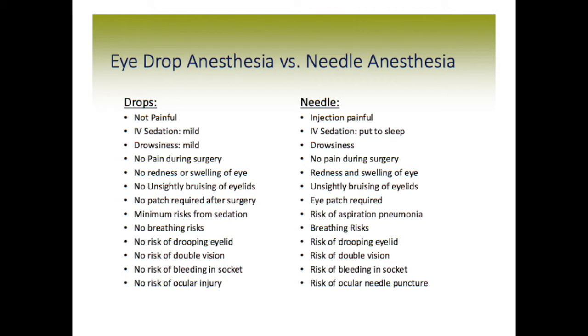As for pain during surgery, there's no pain during surgery with either topical or block anesthesia. With topical, there's no redness or swelling of the eye, but with the block it's common for the eye to be red and swollen after surgery. Similarly, there's no unsightly bruising of the lids with topical anesthesia, but it's common to have black and blue lids after the block. No patch is required after topical, but an eye patch is required after a block. There are minimum risks from the mild sedation with topical, but some risk with the deeper sedation for the block, such as aspiration pneumonia.